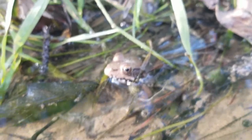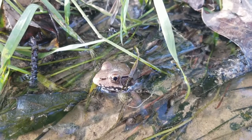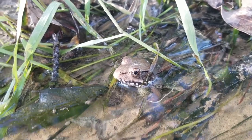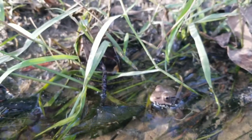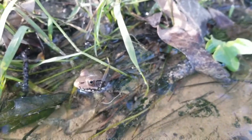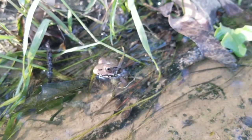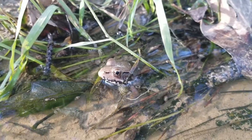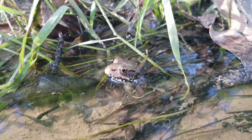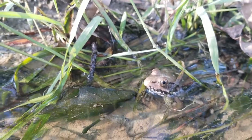We have our first herp of the day - just a little green frog. Seems like we're always starting out the videos with these guys. The subspecies of green frog we have down here is actually the bronze frog - I'll put the scientific name on screen. Typically in the northern states they're the northern green frog, which is an entirely different subspecies. But this is technically a bronze frog, though we'll address them as green frogs since it's the only subspecies we have here.